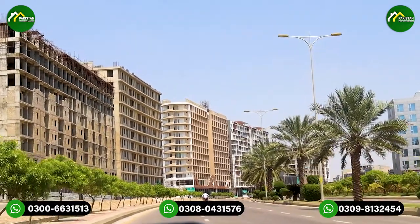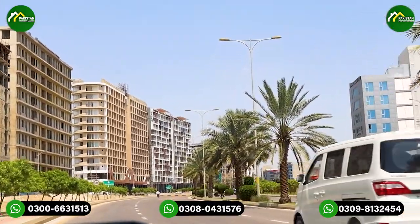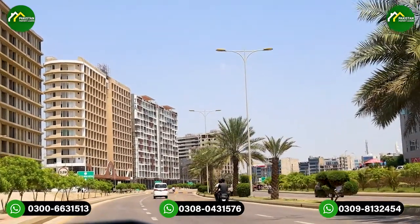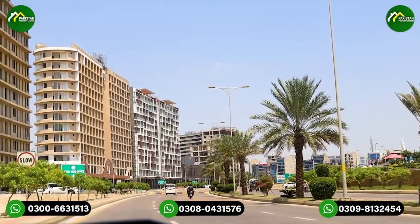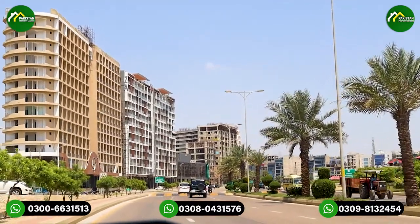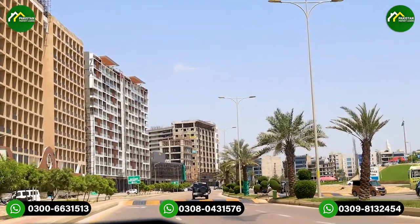In Midway B, we have a proper parking facility. People have observed that on the Main Jinnah Avenue, 500 square yard commercial plots face a lot of parking issues. After buying so much property, owners say there is no parking, and they also have to deal with electricity charges and maintenance.